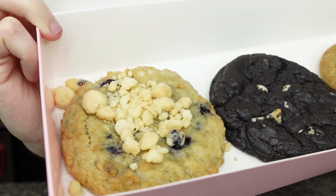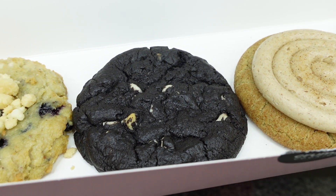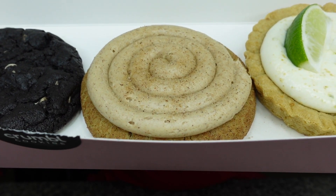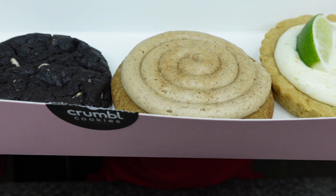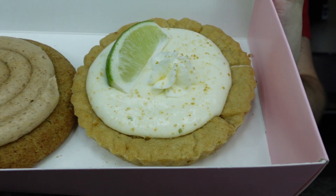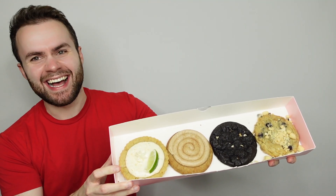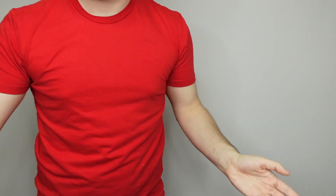They look gorgeous! We have blueberry muffin with a lot of crumbs on top — love that. Then we have chocolate cookies and cream — my mouth just watered, it looks so good. Then churro, which has a very strong aroma, I can smell the cinnamon. And key lime pie, looking great and creamy. Everything looks really good. I'm going to quickly get my thumbnail shot and then we'll start taste testing.